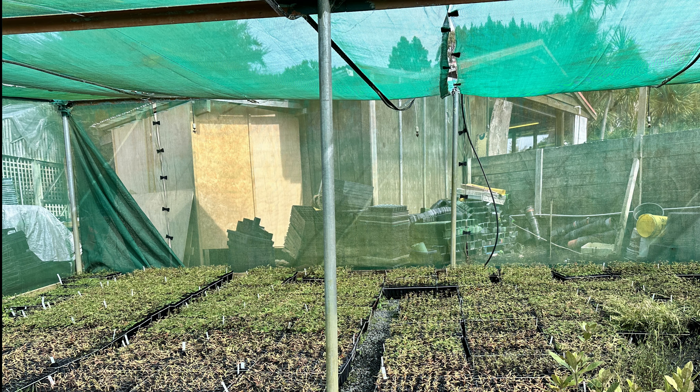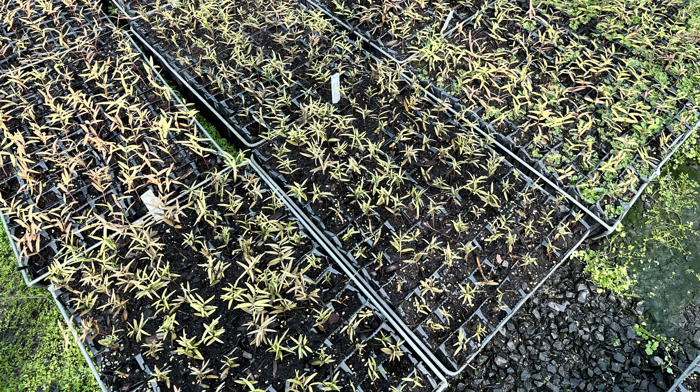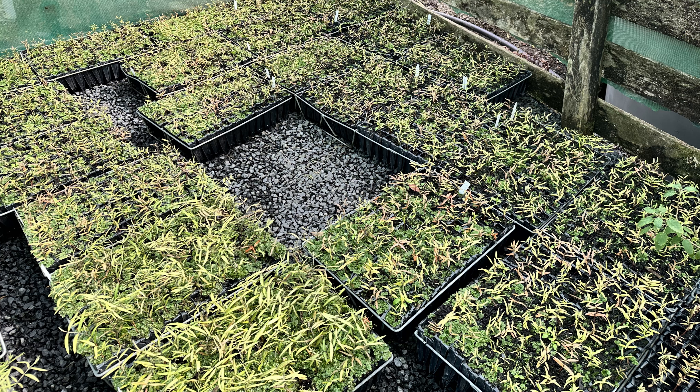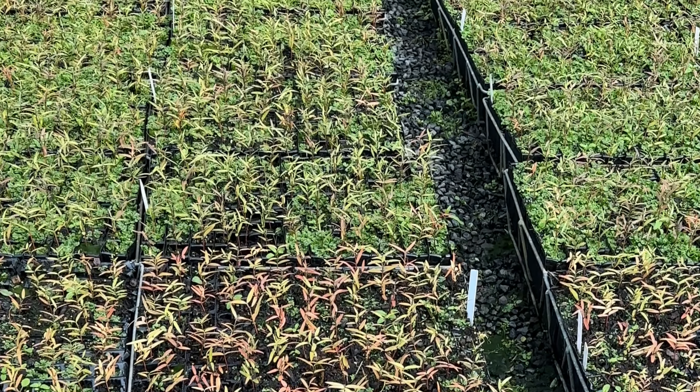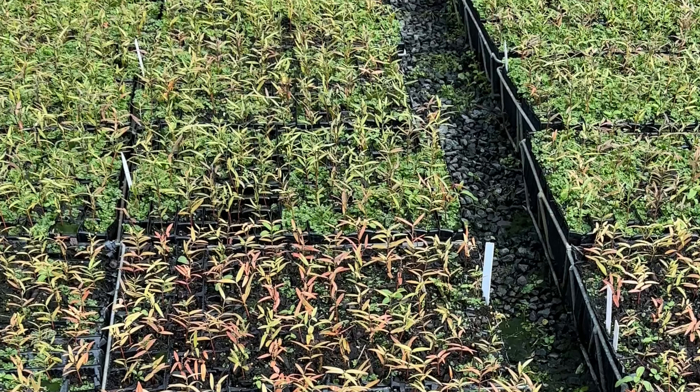It's great to see these trees growing in their root trainers now, out of the seed trays. I was hoping for a little more than 20,000 seedlings so I could choose the best 20,000 to go into the ground, but 20,000 is still a lot of kauri trees to be planting in the forest. I'll be very satisfied when they're all in the ground.